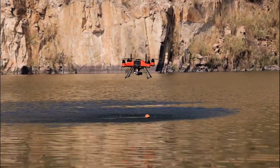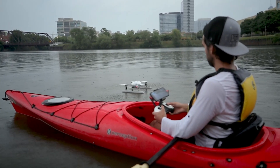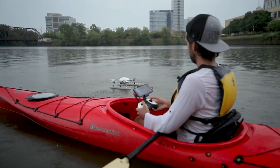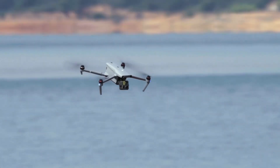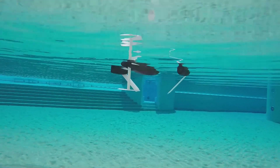Hello everyone, today we're going to look at the 5 best waterproof drones on the market for this year. First, we'll show you our top options, and then we'll discuss what to consider while purchasing a waterproof drone. All of the products we mention in this video have timestamps and links in the description below. Let's get started.